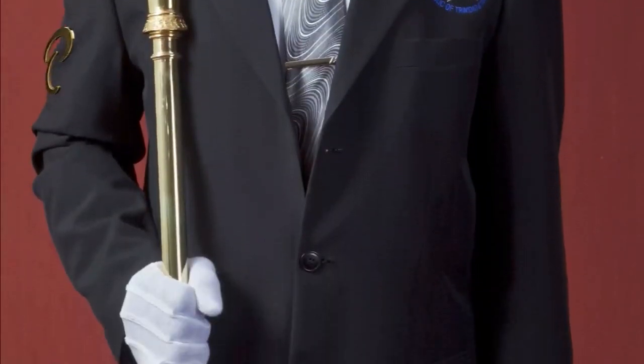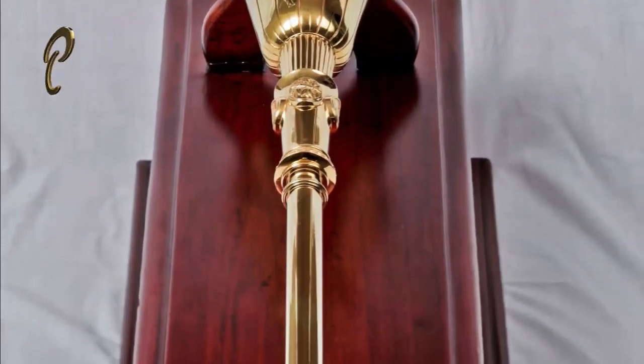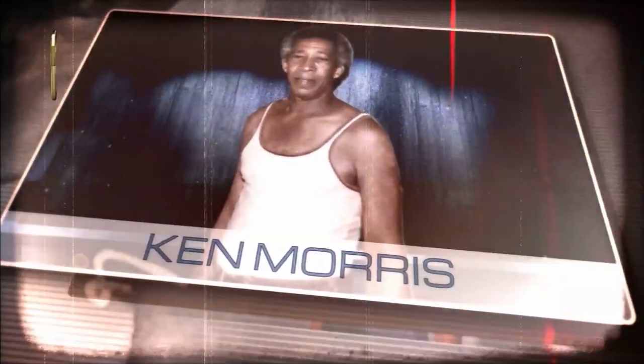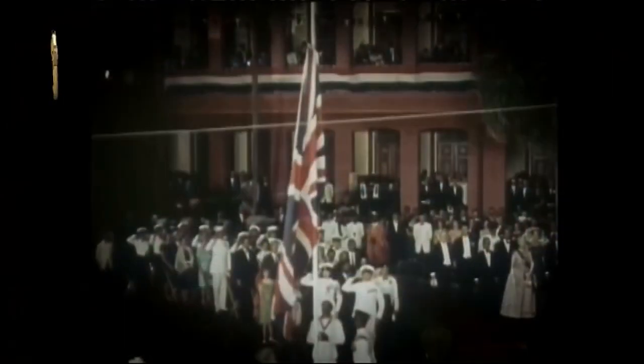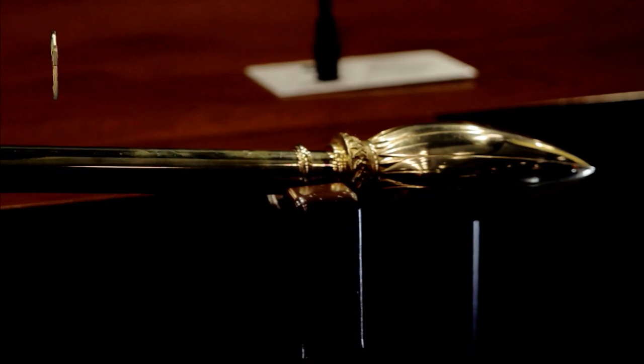The mace belonging to the Senate may not bear the same historical significance as its silver counterpart, but its relevance to the Chamber is undeniable. In 1962, a committee was appointed to select the design for the mace. Local metal craftsman Ken Morris submitted designs for a temporary mace which would have been created for the inauguration of Parliament on August 31, 1962. After meeting with local artist Carlisle Chang, Mr. Morris and Mr. Chang submitted designs for the creation of a permanent mace. The decision was taken to hire highly skilled local artisans to produce the mace, as it would be considered an incentive for other craftsmen.